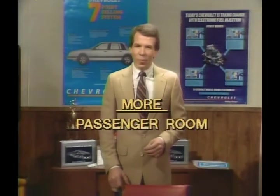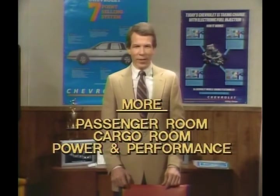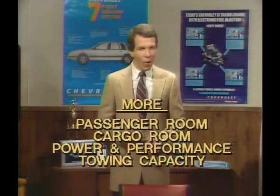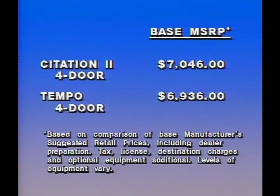Point out to your prospects that with Citation II, they get more cubic feet of passenger room, more cubic feet of cargo room, more power and performance, and 4,000 pounds more towing capacity, all for just $110 — the base price difference between Citation II and Tempo. That's impressive value for the dollar.